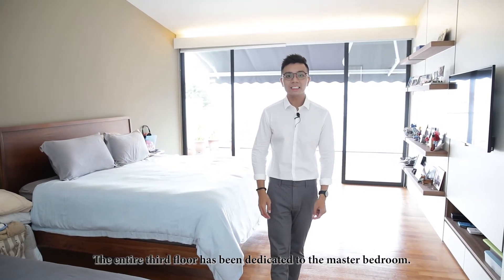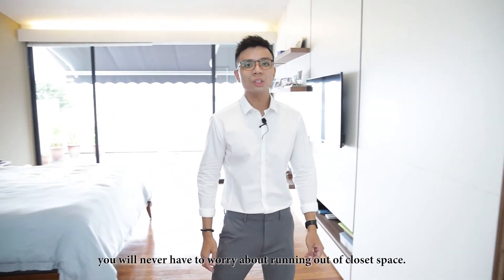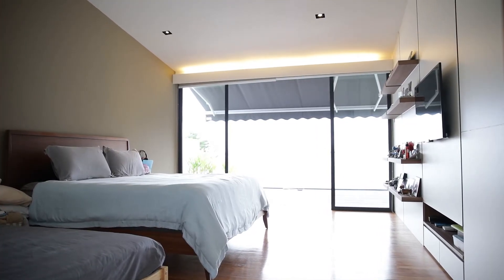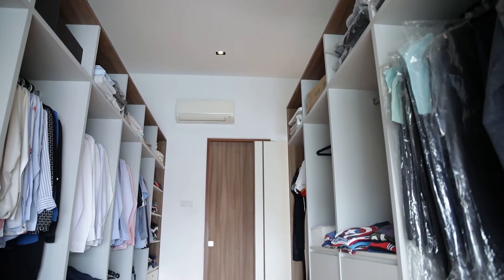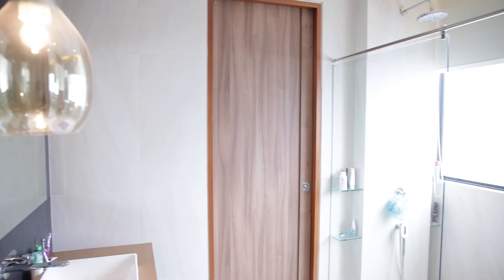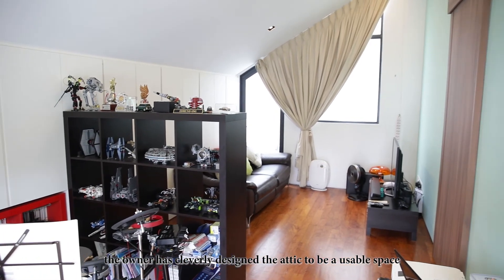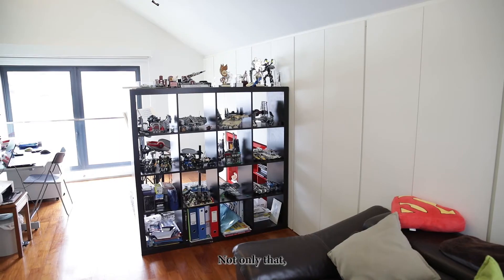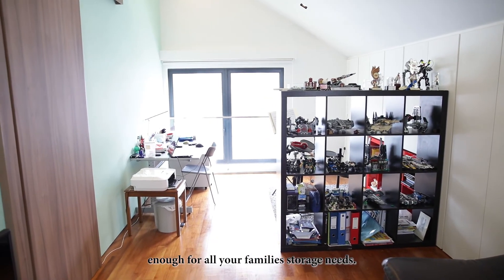On to the highlight of this place — the entire third floor is dedicated to the master bedroom. For walk-in wardrobe lovers, you will never have to worry about running out of closet space. But that is not all. For attic lovers, the owner has cleverly designed the attic to be a usable space, configured as an entertainment room. Not only that, there's also a large-sized hidden space behind these cupboards, enough for all your family's storage needs.